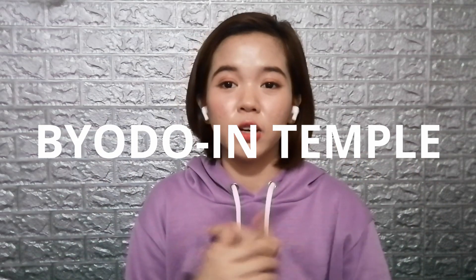Hi, my name is Jasmine Pasha and I am your host for today. In this video, we're going to talk about Byodo-in Temple located in Uji, Kyoto, Japan. So if you want to know more, just keep on watching.